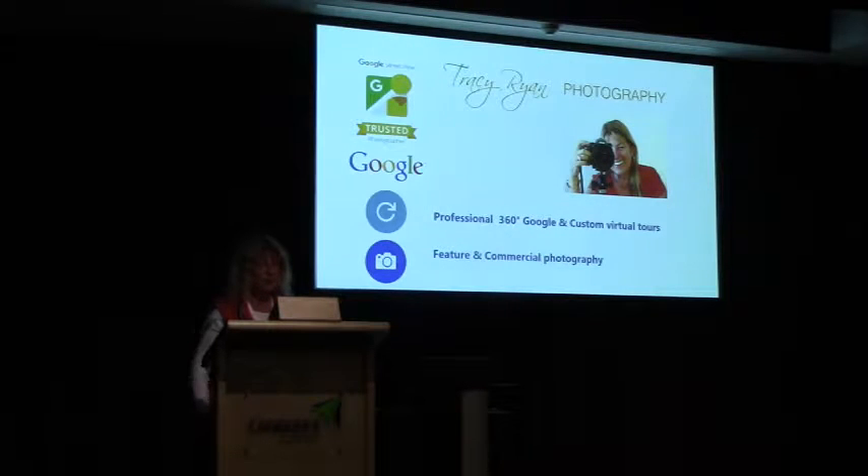Hello everyone, I'm Tracer Ryan and I'm a Google trusted commercial landscape and nature photographer. I started out in Queensland in 2005 creating landscapes. Hubby and I moved to Darwin in 2011, and whilst I was convalescing from major surgery in 2012 and looking for photography opportunities, I found an ad on the internet for a Google trusted photographer on the east coast of Australia.